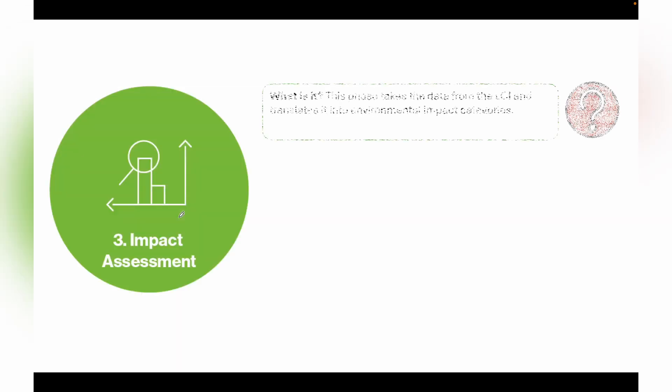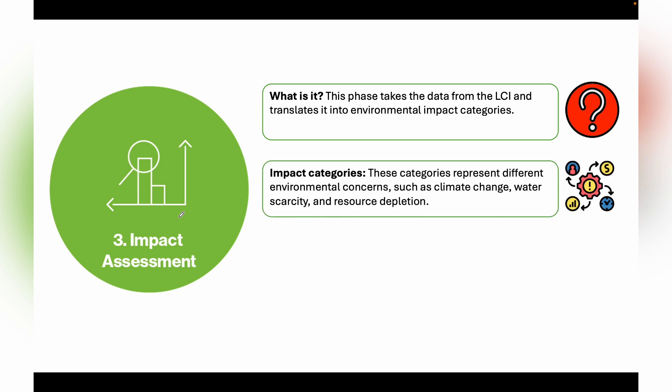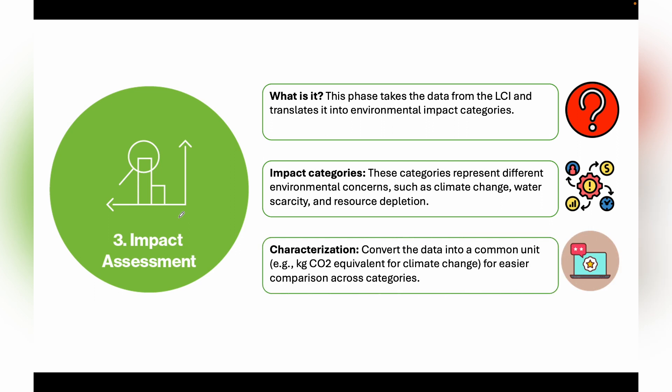The third step is Impact Assessment. This phase takes the data from the inventory stage and translates it into environmental impact categories such as climate change, water scarcity, or resource depletion. We characterize the data by calculating and summing it up, converting it into common units like kg CO2 equivalent for climate change, to allow easier comparison across different impact categories.